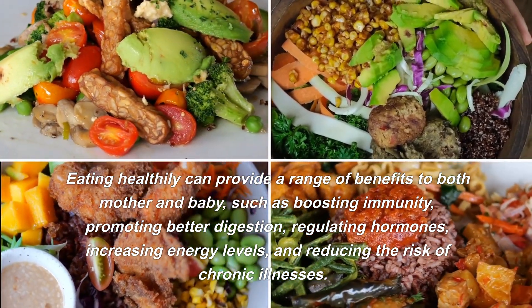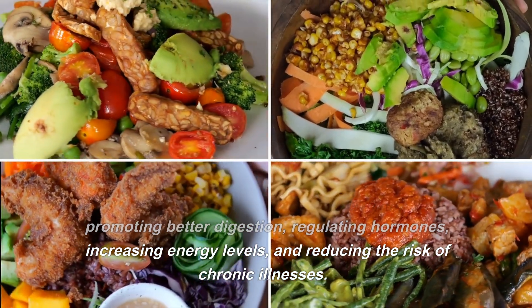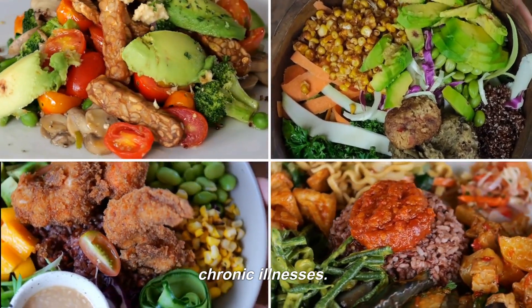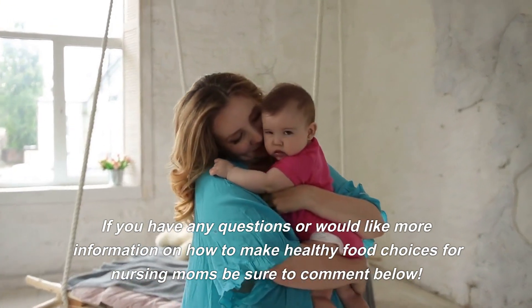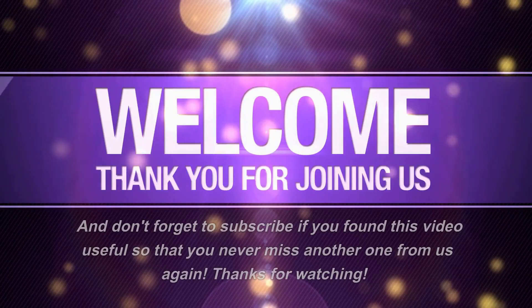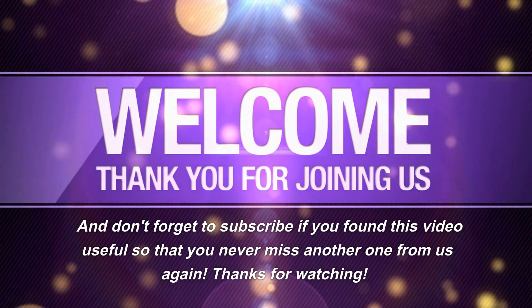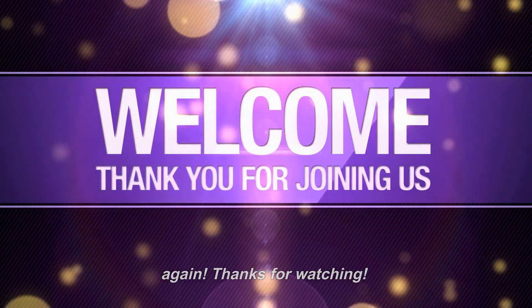We hope this video has been helpful in highlighting the importance of eating nutritious meals while breastfeeding. Eating healthily can provide a range of benefits to both mother and baby, such as boosting immunity, promoting better digestion, regulating hormones, increasing energy levels, and reducing the risk of chronic illnesses. If you have any questions or would like more information on how to make healthy food choices for nursing moms, be sure to comment below. And don't forget to subscribe if you found this video useful. Thanks for watching.